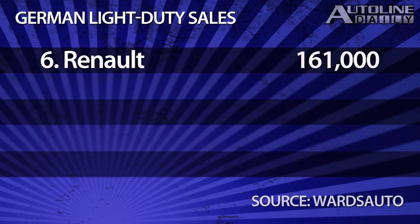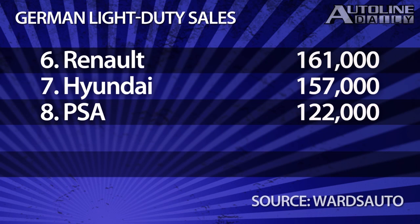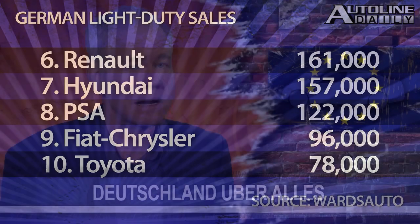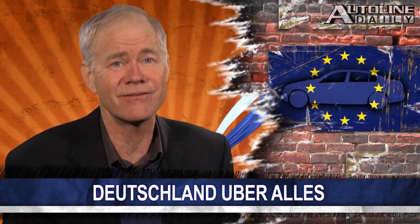Thanks to Dacia, Renault just squeaked ahead of Hyundai and Kia, which are surprisingly strong in Germany, beating out all the Japanese automakers. The Fiat Group and Toyota round out the top 10 list. Even though sales were down last year, Germany remains a big and very profitable market to be in.